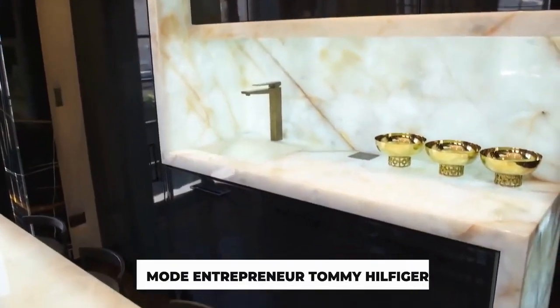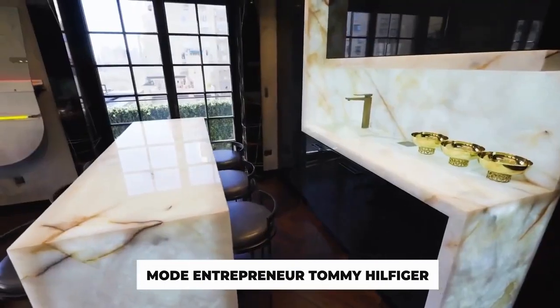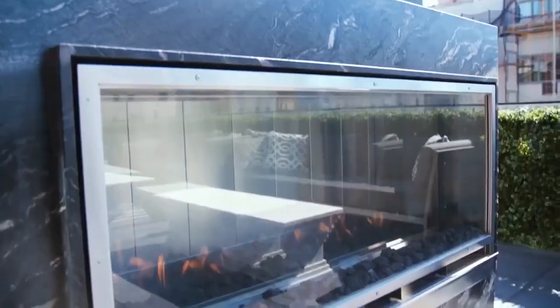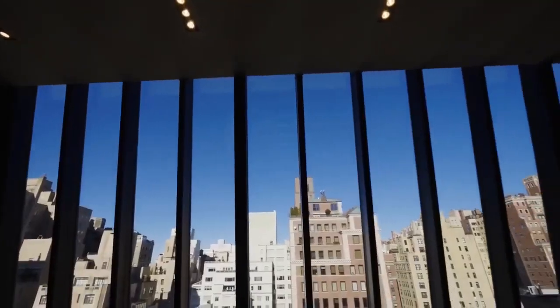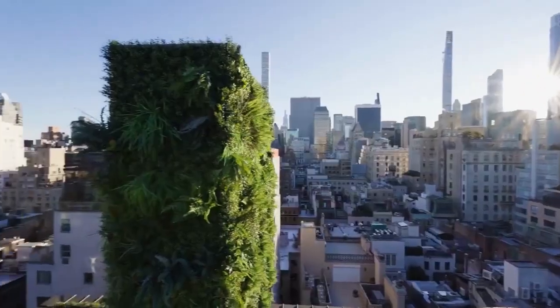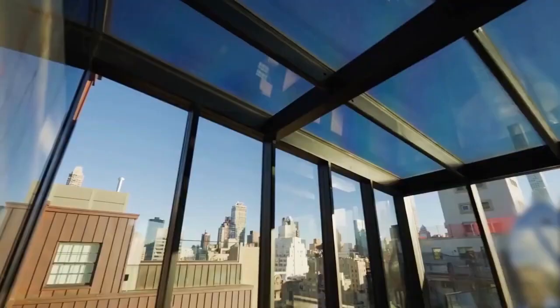This large duplex is now owned by fashion entrepreneur Tommy Hilfiger, recently refurbished to the value of $20 million. In addition to the sophisticated decor with exquisite chandeliers and many pieces of art, the apartment overlooks Central Park and Fifth Avenue, and the New York City inhabitants also enjoy some of the greatest views.